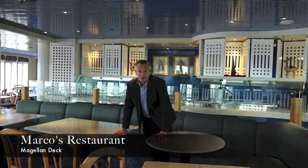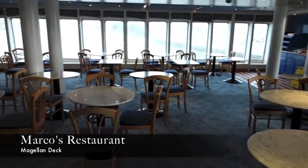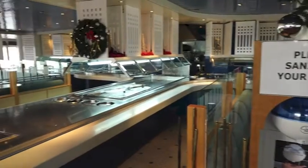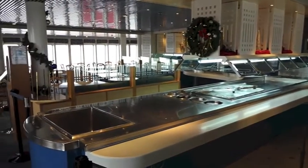Marco's Bistro at the back of the ship, just adjoining the pool — super area for lunch, lovely feel to it, spacious and airy, with a nice buffet laid up for you if you fancy not eating in the restaurant.